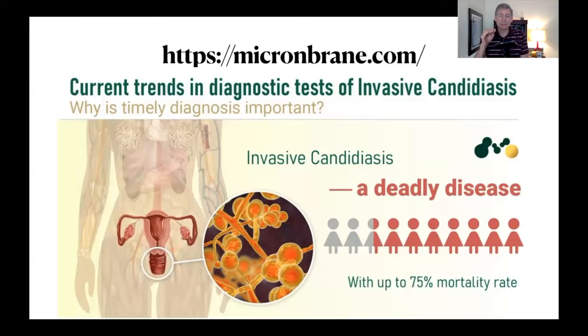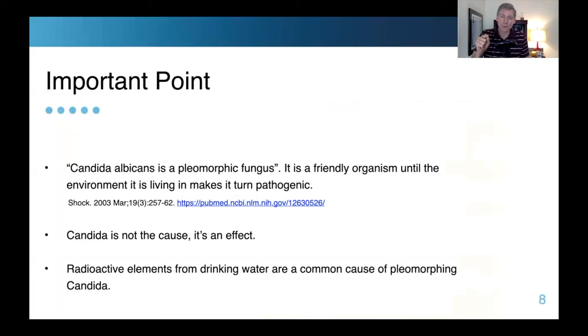This website I'm referring to made the graphic shown here. Invasive candidiasis is a deadly disease with up to 75% mortality rate. Candida can kill — that's how bad it is. Candida is a friendly organism, and then it can pleomorph to an unfriendly organism. What makes this organism go from friendly to unfriendly, causing all these symptoms and maybe even death?